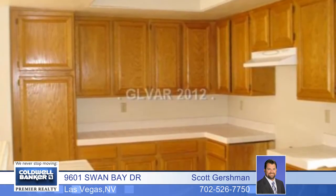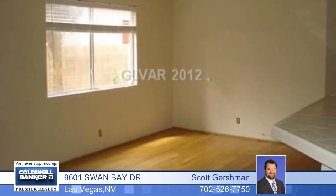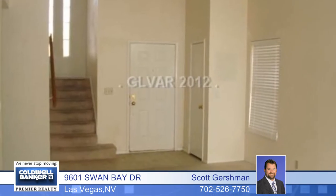What a great investment in the lakes. This four bedroom, three bath home has a two car garage and the living room features vaulted ceilings. The family room has a cozy fireplace and the kitchen has a breakfast bar.